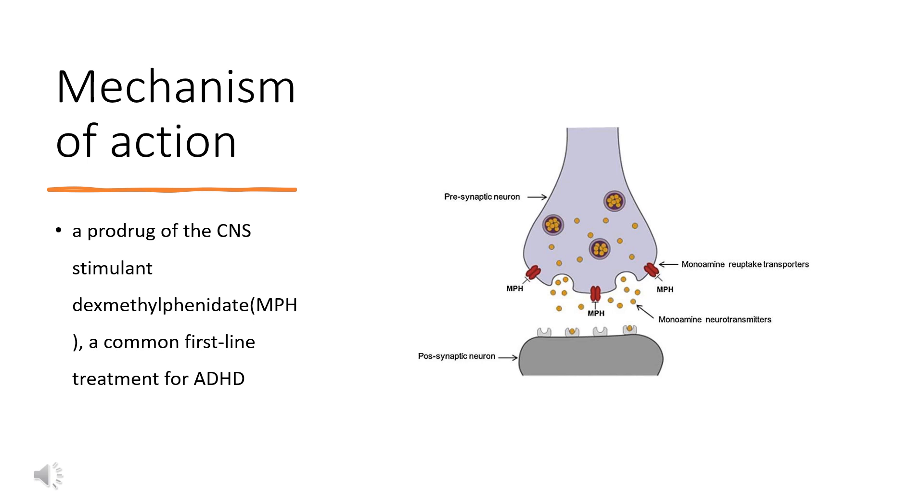Serdexmethylphenidate is a prodrug of the CNS stimulant dexmethylphenidate, MPH, a common first-line treatment for ADHD. The main effect of MPH is to increase the extracellular levels of dopamine and norepinephrine, which has numerous potential downstream effects. This occurs mainly due to MPH's ability to inhibit the corresponding dopamine and norepinephrine monoamine transporters.